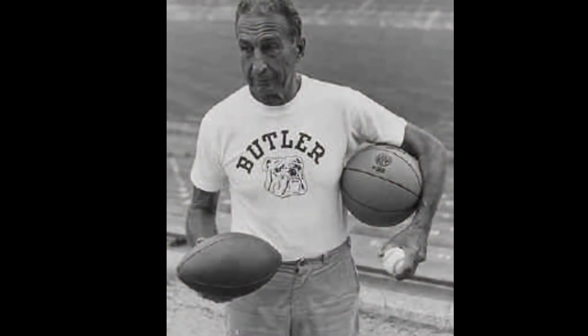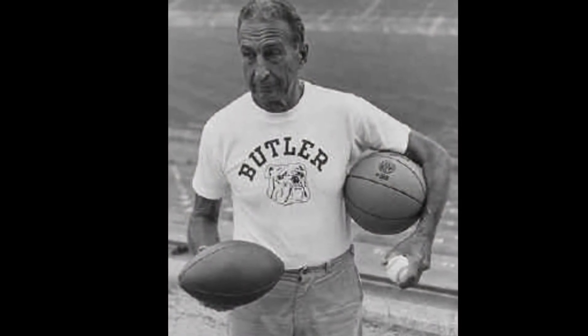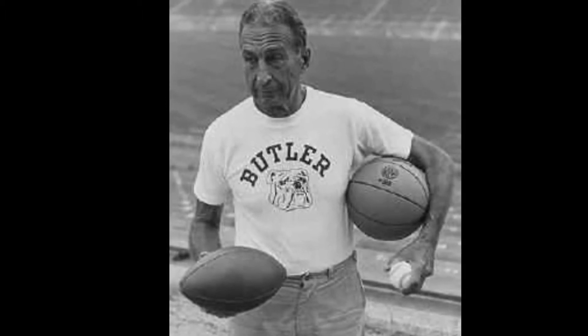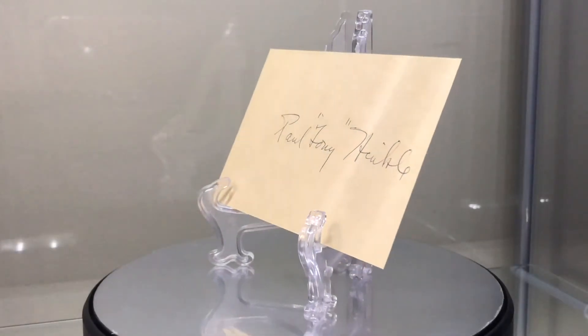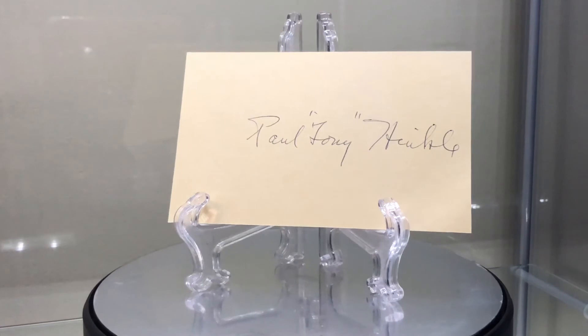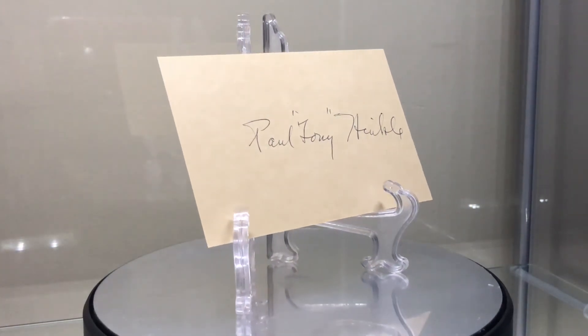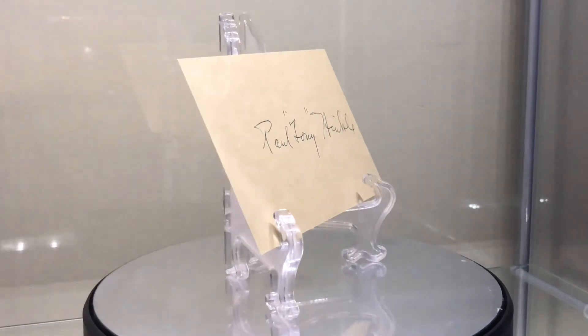Next we have Tony Hinkle, 1888 to 1992. Class of '65, contributor. As a basketball coach: 560 wins. For football: 183 wins. Two-time MVC champion, seven-time Indiana Collegiate. Was instrumental in ending the jump ball at every basket rule and introduced the three-second rule. Developed the Hinkle system.